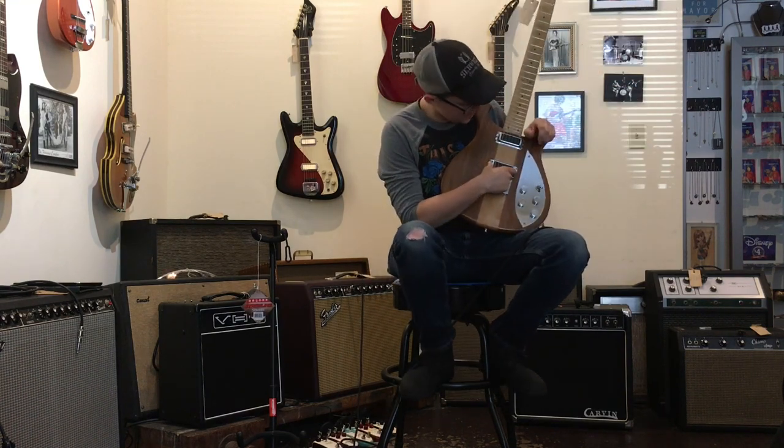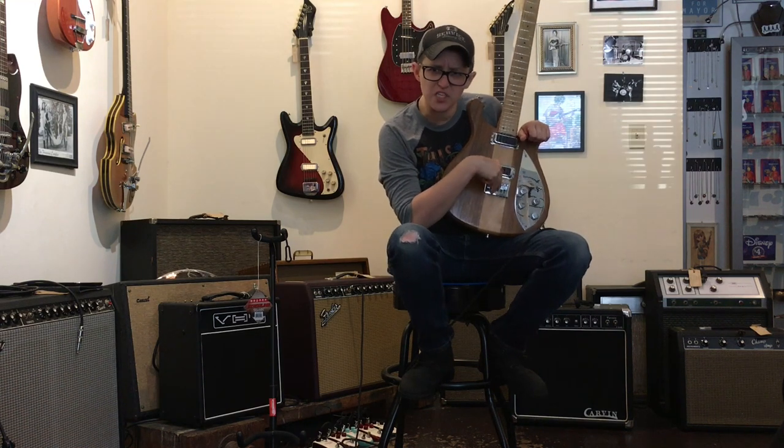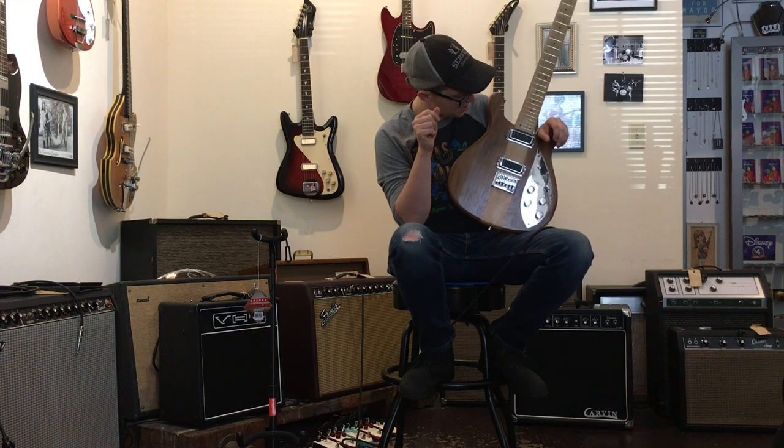I tried to look up what type of pickups these are and the internet said they're humbuckers but that they have single coil edge. I don't know what that means, so they're humbuckers.